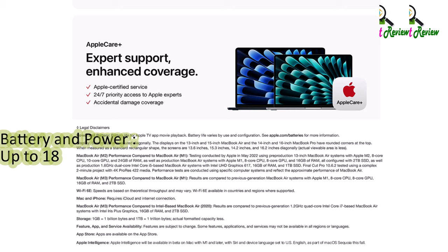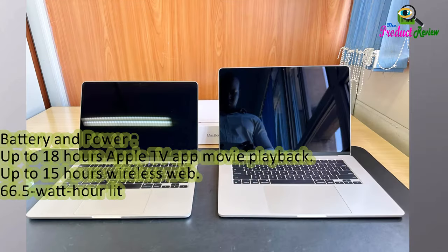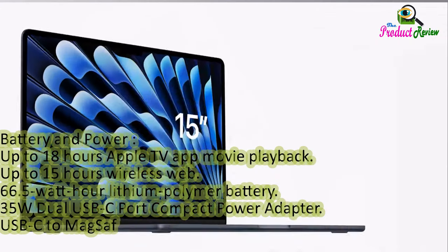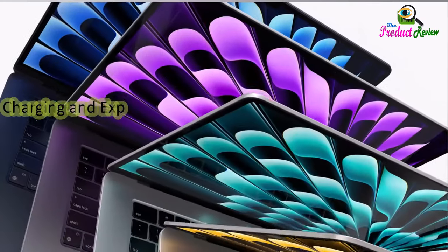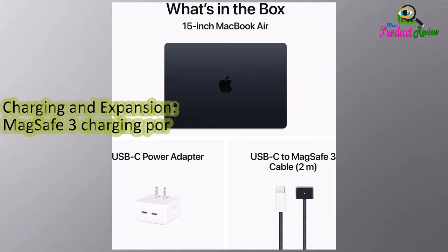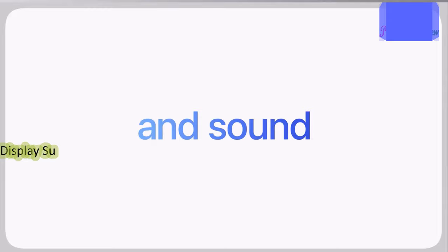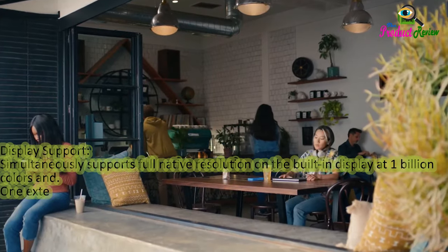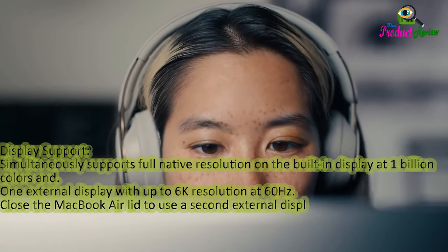Battery and power: up to 18 hours Apple TV app movie playback, up to 15 hours wireless web. 66.5 watt-hour lithium polymer battery. 35W dual USB-C port compact power adapter and USB-C to MagSafe 3 cable included. Fast charge capable with 70W USB-C power adapter. Charging and expansion: MagSafe 3 charging port, 3.5mm headphone jack, Thunderbolt 3 and USB 4 (up to 40 Gb/s). Display support: simultaneously supports full native resolution on the built-in display plus one external display up to 6K at 60Hz, or a second external display up to 5K at 60Hz with the lid closed.